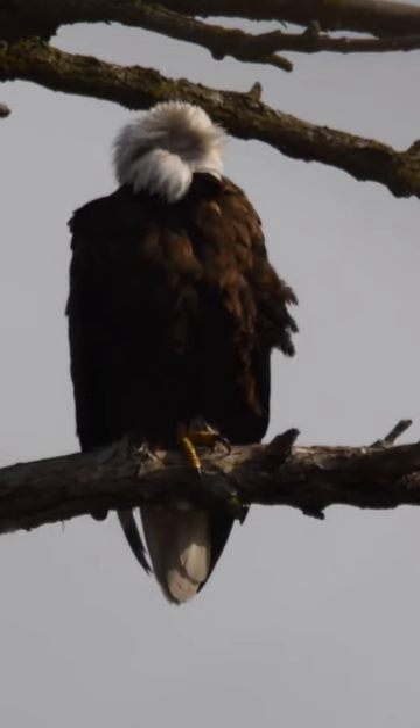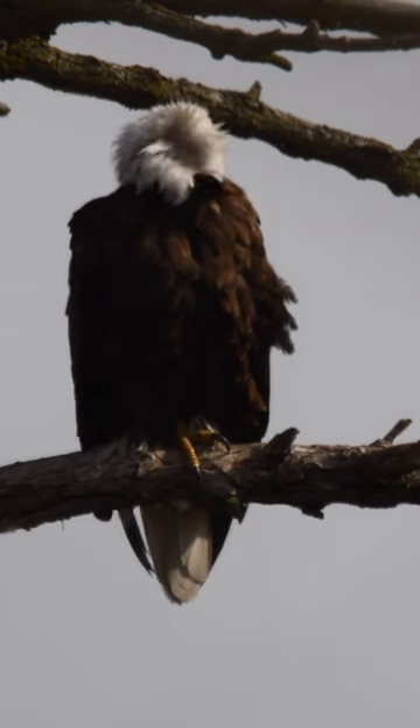Once the eaglets hatch, the male is working hard to hunt, fish, and bring back anything he can find.